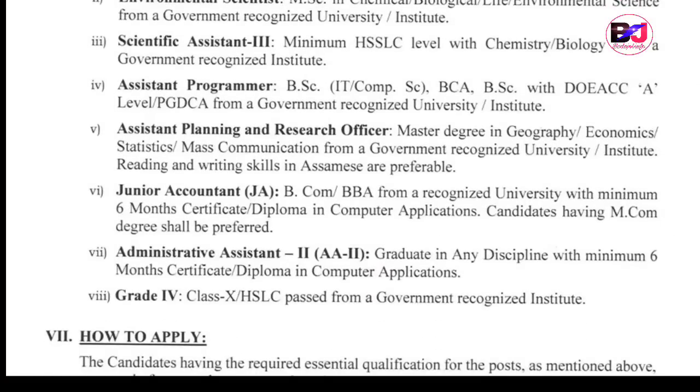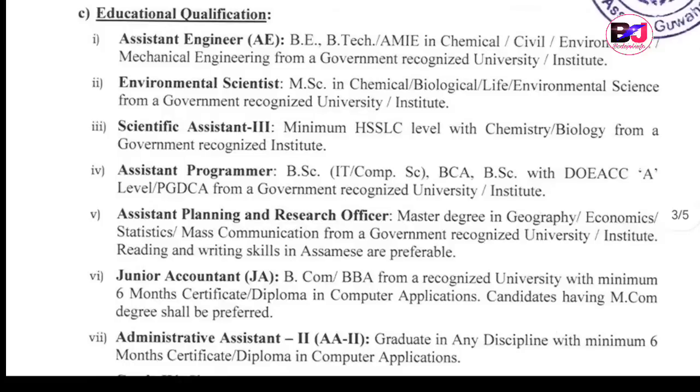You can also see the required qualifications by class. After a degree, it requires a university or college qualification. For administrative posts, a graduate degree is required, with a diploma of 6 months for engineering or B.Com, B.B.A. For Assistant Planning and Research Officer, a master's degree in geography, economics, or education is required. For Assistant Programmer, B.C.A. is required. Scientific Assistant requires first class in chemistry and biology.